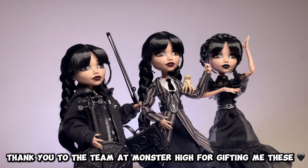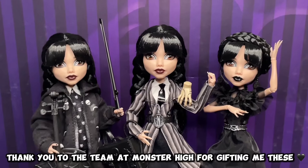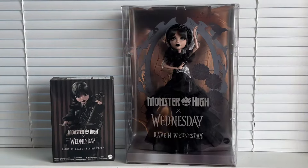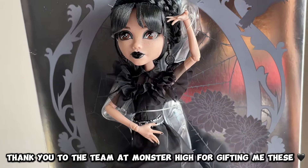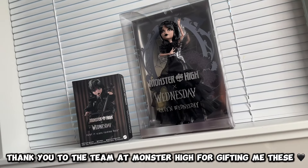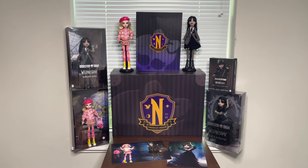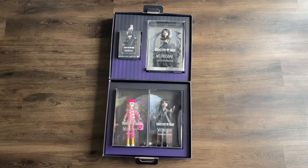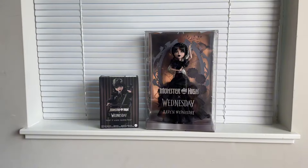What's up y'all, welcome back to Planet Him! We're just pumping out these videos - is this what they call consistency? Today we're going to be checking out the Raven Wednesday and the Wednesday Fashion Pack. Mattel did send me both of these, as well as the Enid and Wednesday core dolls - huge thank you to them for sending those over.